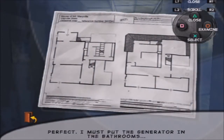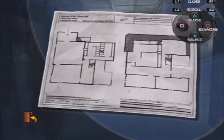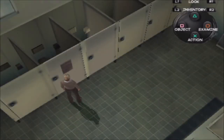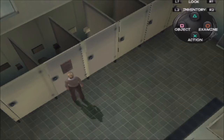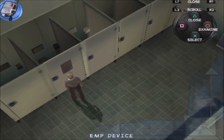Perfect. I must put the generator in the bathrooms. This way Diabolic will manage to get inside unnoticed. There's a sign: Closed for maintenance. So I guess I'll put the EMP device here.